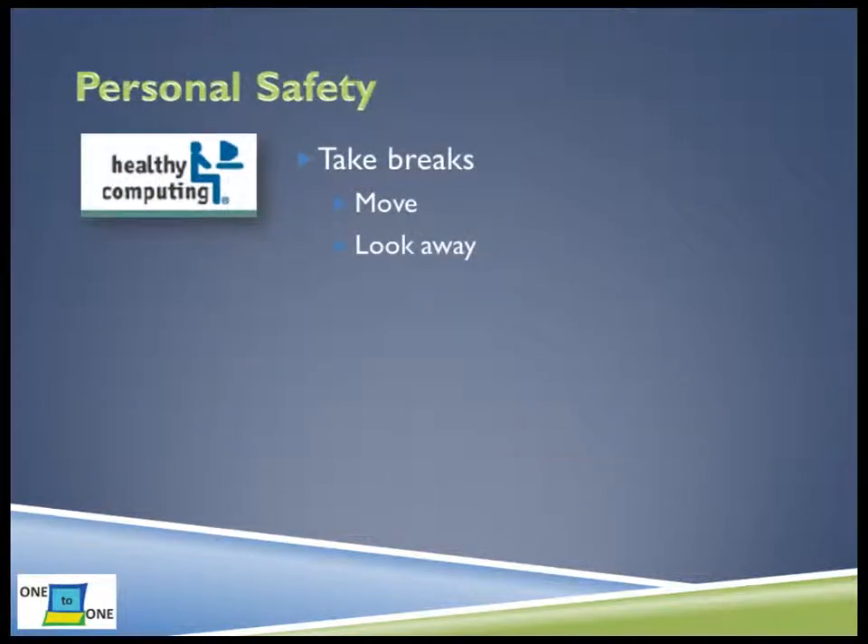We have covered many rules about keeping your laptop safe. But what about keeping you safe? The Healthy Computing Guide gives several tips for keeping your brain and body healthy while using technology. First, move regularly. Get up and walk around. Be comfortable. Take breaks if you need to. Look away from your screen from time to time. Your eyes often need a break before your brain does. A good rule of thumb is for every 20 minutes you work on your laptop, take 20 seconds to stop looking at your screen.